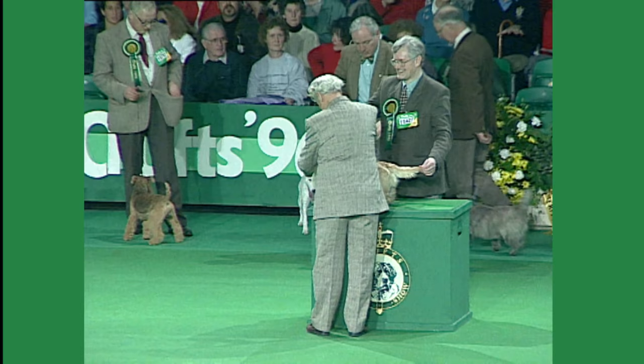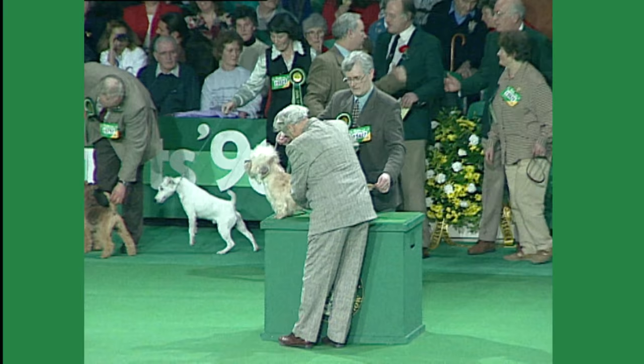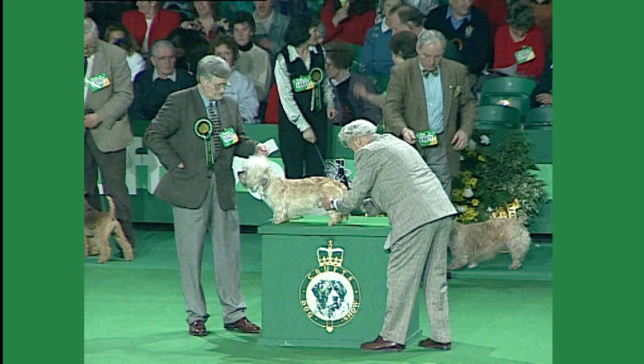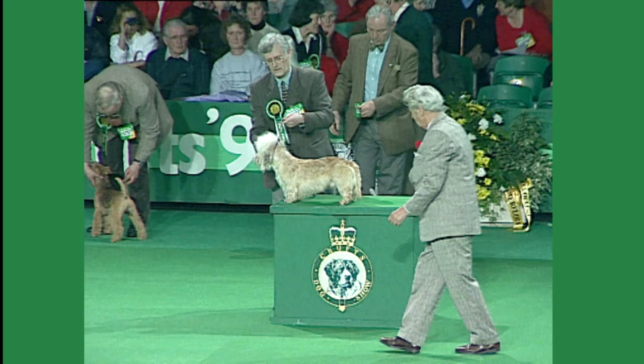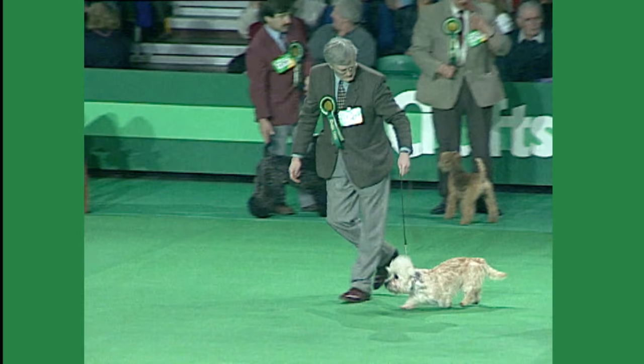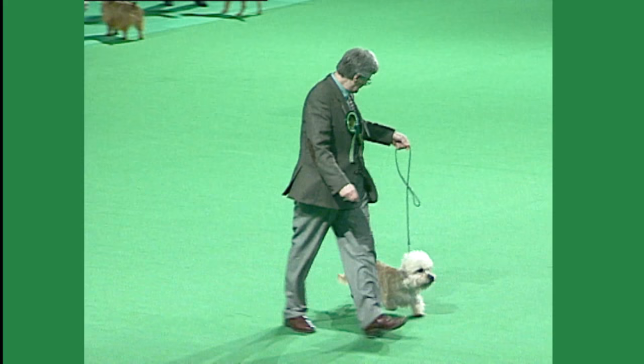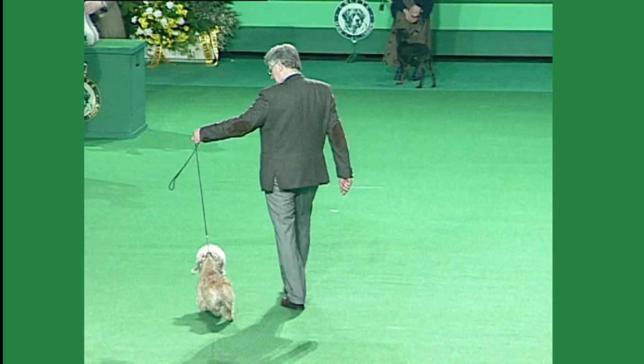Now we come to the Dandy Dinmont, breed number 15427. The breed was judged today by Mrs. Frances Chapman King, and she had an entry of 84. This is a breed developed as a specialist for otter and badger hunting way back in the 1600s. It comes from the same stock as many others from the north of England and the border country between England and Scotland. Crosses involving a number of breeds are suggested in its very appearance, both of terriers and of running dogs. The body should be long. The Dandy Dinmont, 15427.